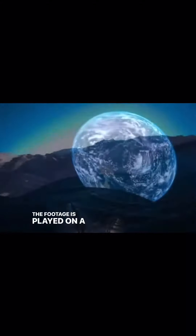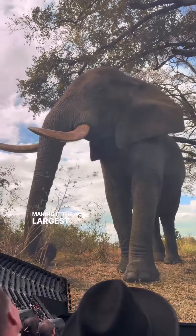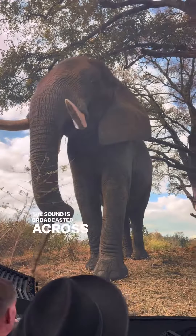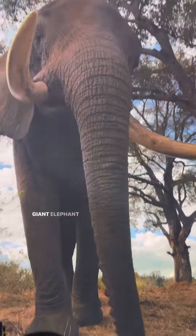The footage is played on a 16k LED 270-degree screen that's the size of four football fields, making it the largest, most high-definition screen in the world. The sound is broadcast across 160,000 speakers, and a haptic system adds additional reverb for moments like this giant elephant walking by.